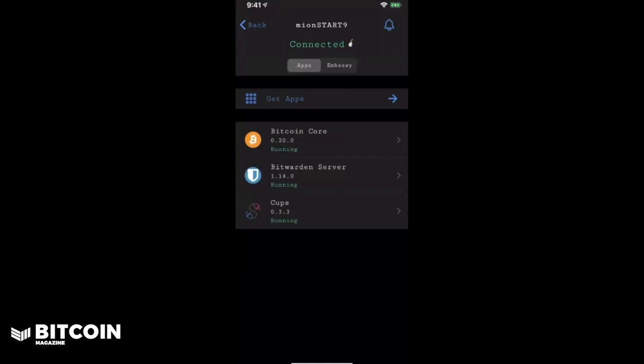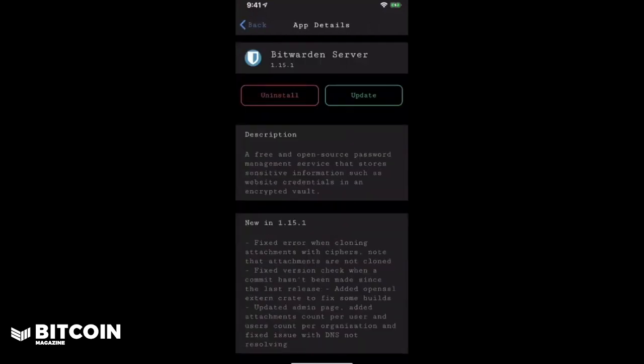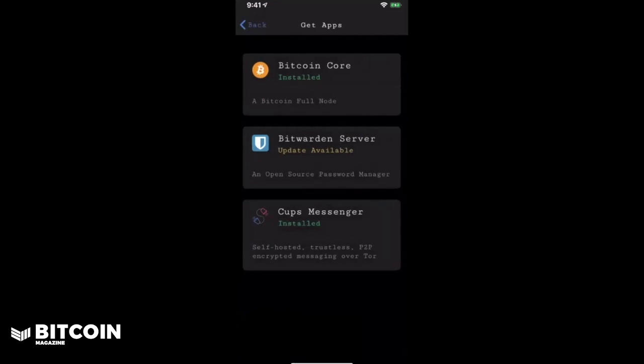So you can see here in the app I've got Bitcoin Core, Bitwarden, and CUPS Messenger running. If you click on Get Apps, this brings you into Start9's app store. I have Bitcoin Core, Bitwarden, and CUPS Messenger installed from the app store. These are currently the only apps available, but Start9 is a brand new company and they're going to be developing a lot more software and services moving forward. Also, I have an update available for my Bitwarden server — all I'd have to do is click on this and I have the ability to update right from the application, which then updates the service on the actual Embassy itself.